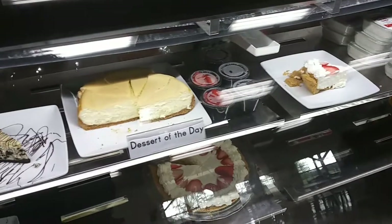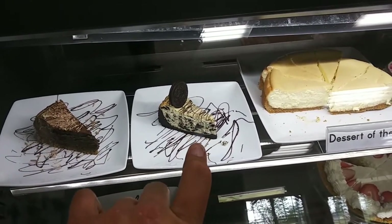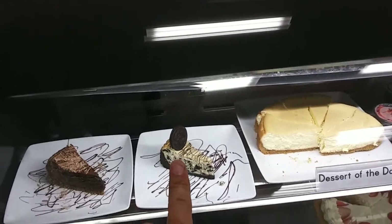Time for dessert now, and this is actually a new menu item for them: goat milk cheesecake. I've had a goat milk ice cream here that was excellent. Let's try the Oreo — let's go with the Oreo.